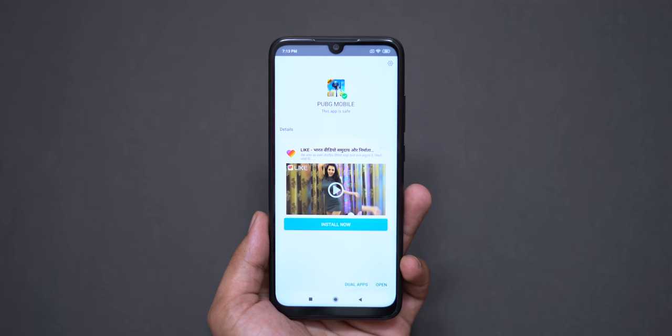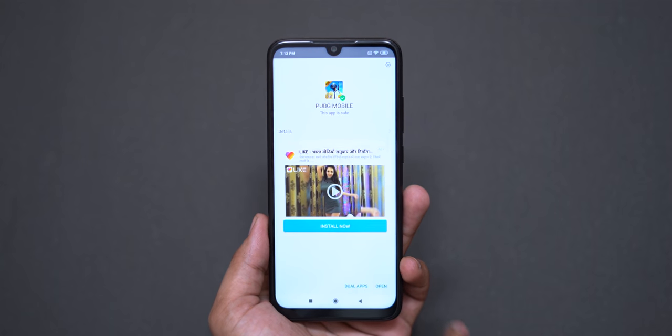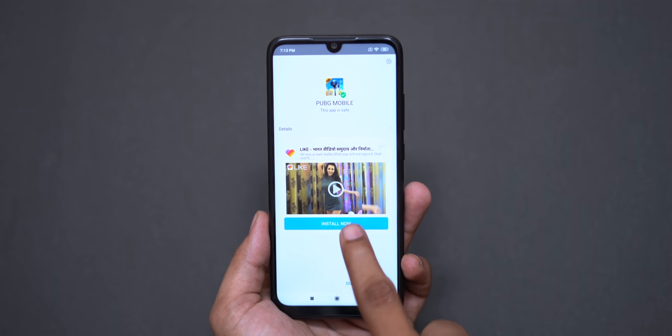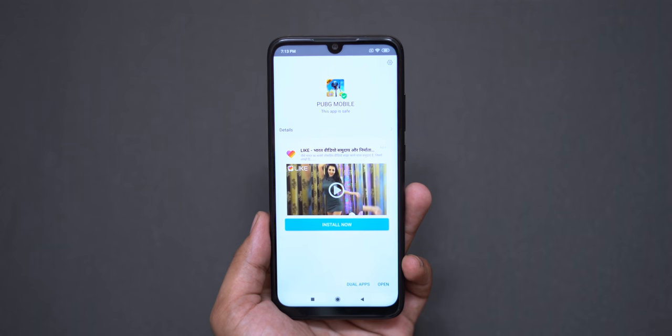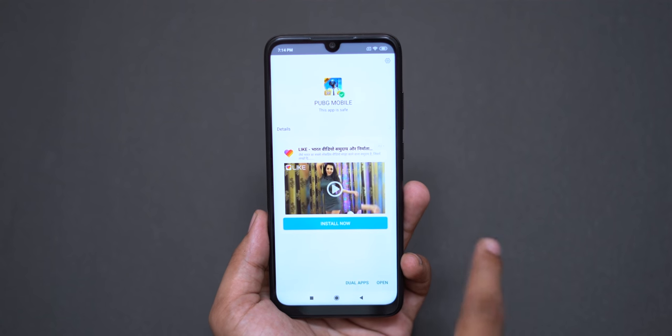Out of the box you can use the phone. You can press the button to disable ads. There are a lot of ads on this phone, but you can manage them.